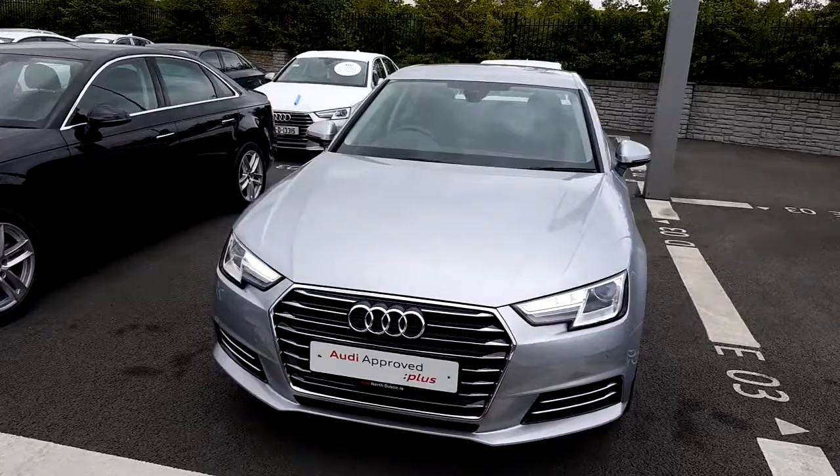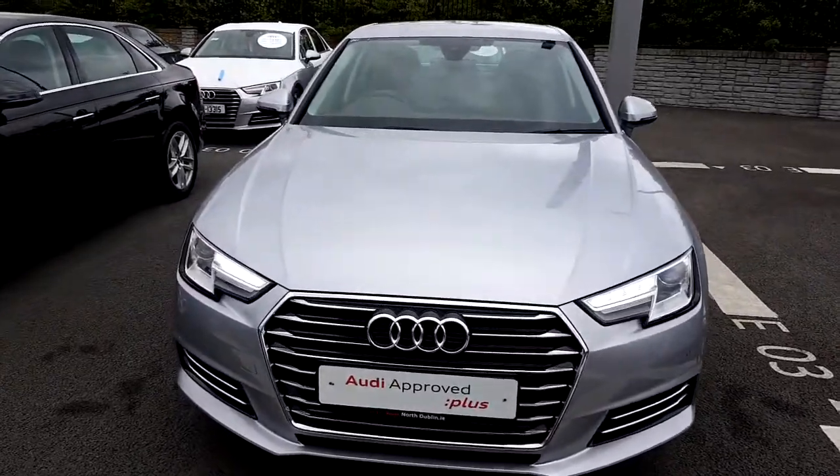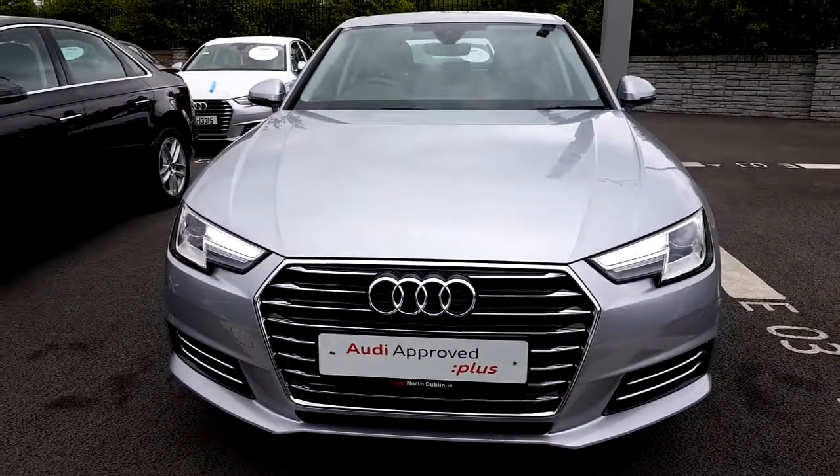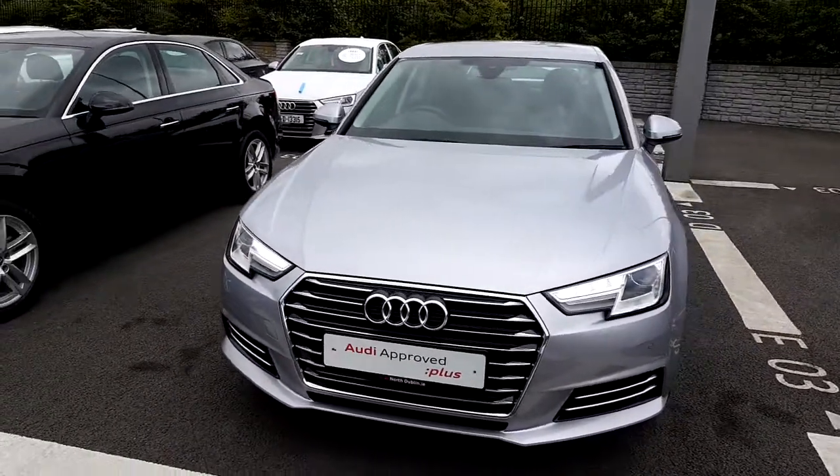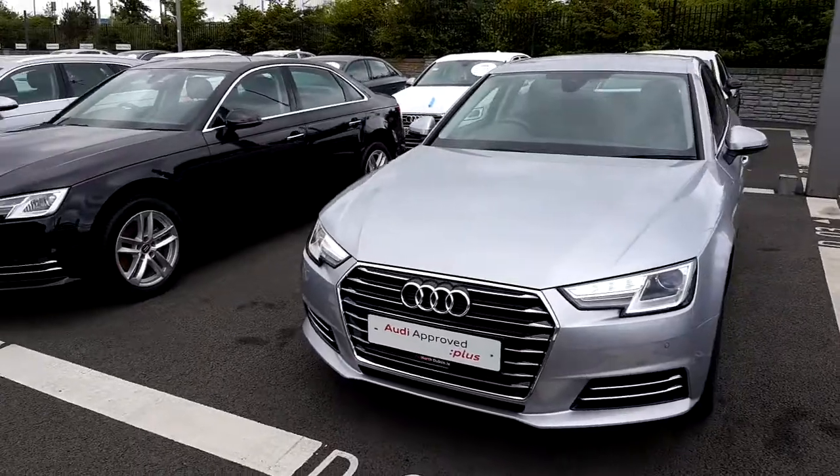Let's take a walk around the car and I'll draw your attention to a few key features. Starting here at the front, the first thing we'll notice are these lovely LED daytime running lights. This car comes with xenon headlights, and the front frame grille comes finished in chrome.